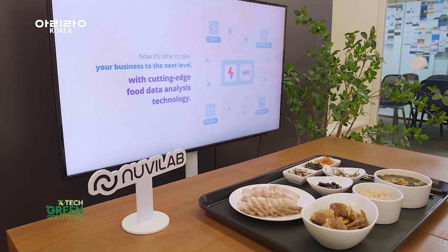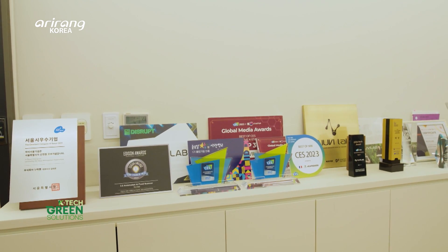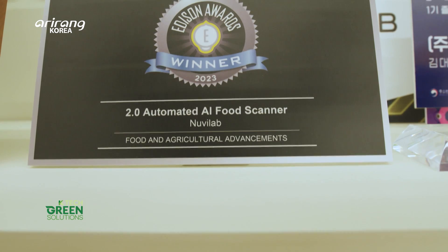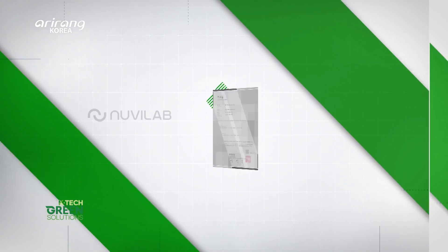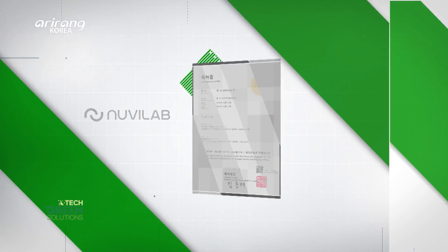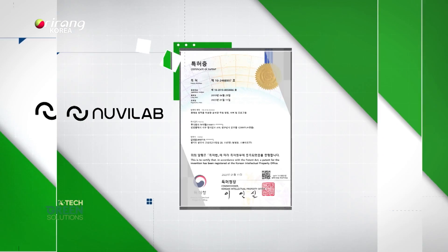The company's technology has been recognised not only domestically but also internationally. NuviLab won silver at the Edison Awards, one of the most prestigious invention awards in the US. Its AI and big data-based innovations have earned 22 technology patents.